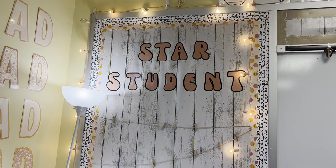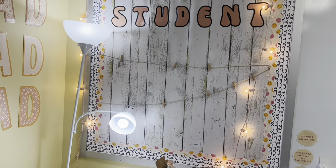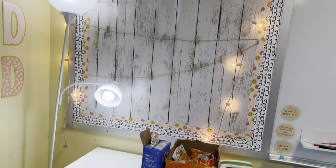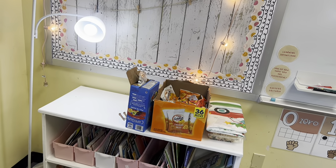This is my star student display. I have a star student every week — they get to display their pictures and normally this is cleared off so they can display their favorite toys.